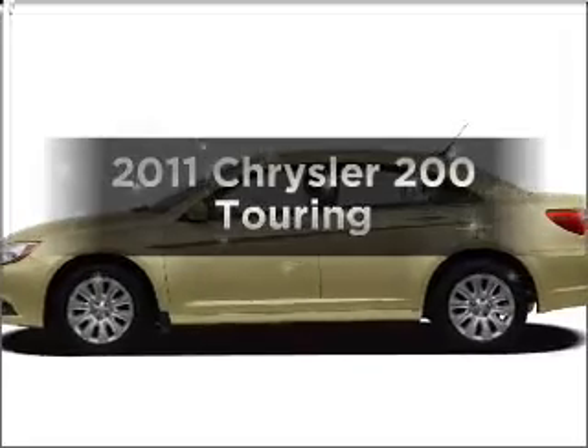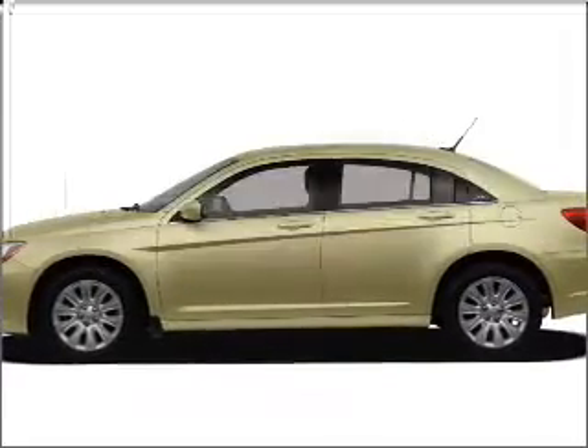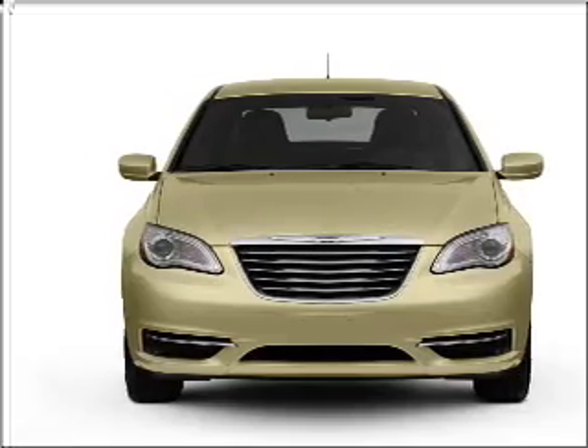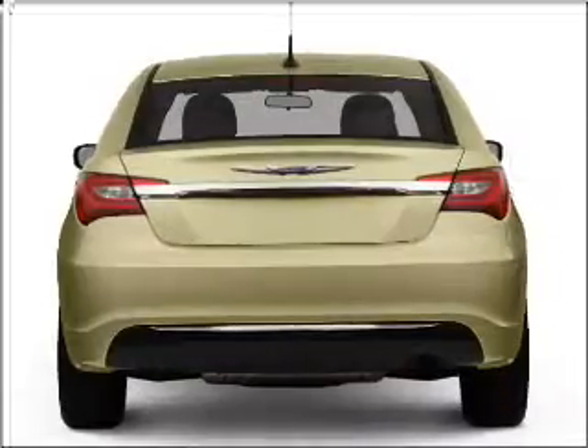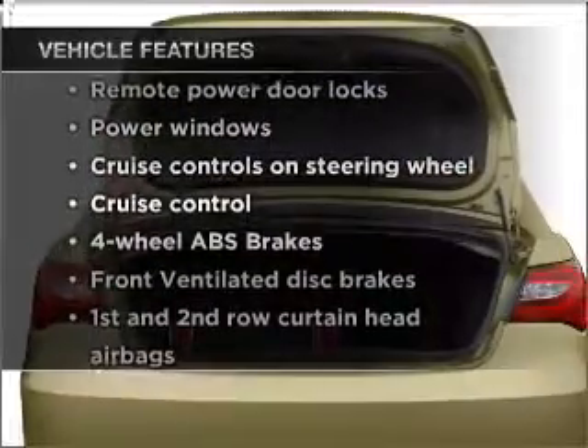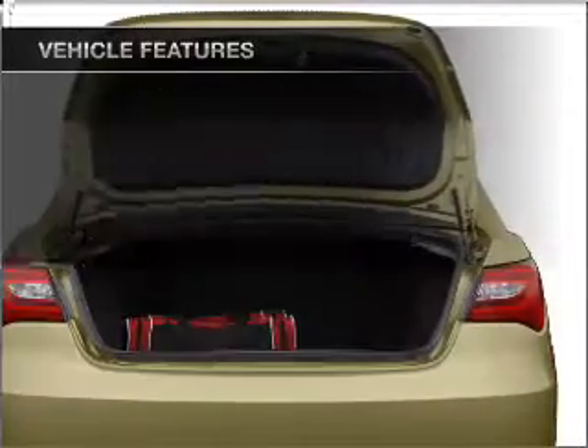Everything you need under one roof with this great vehicle. With an efficient four-cylinder engine that responds smoothly to its automatic transmission, you will appreciate the safety feature of anti-lock brakes. And with these notable features, you won't want to miss out on the opportunity to own this amazing ride.